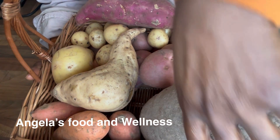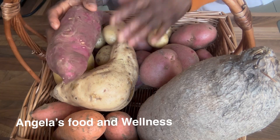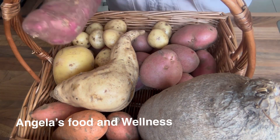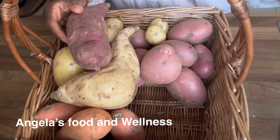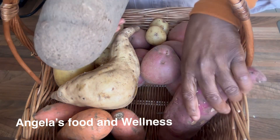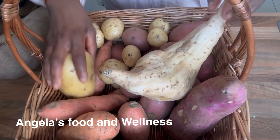Hi there, I hope you're feeling well today. I want us to look at the difference between potatoes and yam. I've got a variety of potato in my basket and I've got yam. Last week we talked about yam and its health benefits and how best to cook it, so I just want us to look quickly at what the best is between potato and yam.